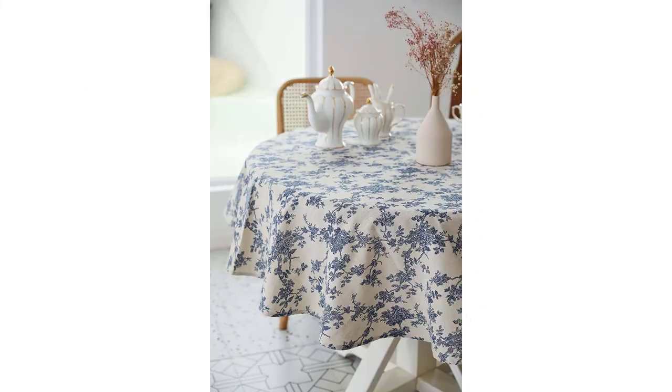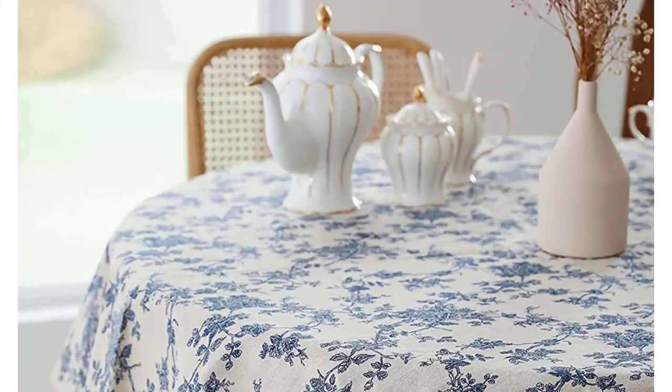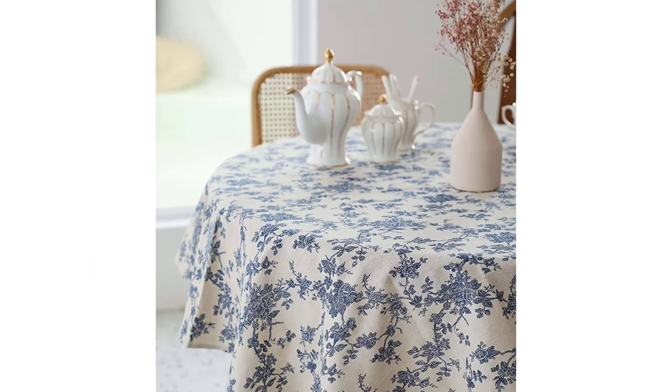For table protection, with this tablecloth your dining table will not easily get dirty from oil and sauce, and it prevents your table from scratches and bumps.